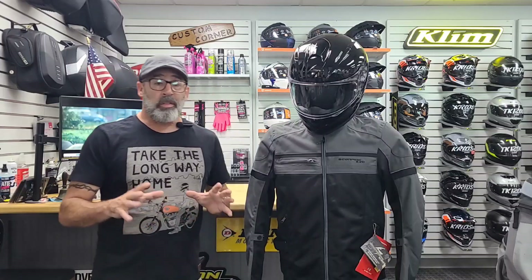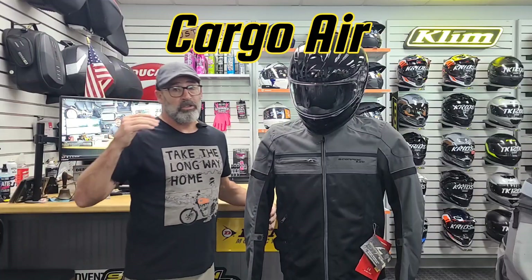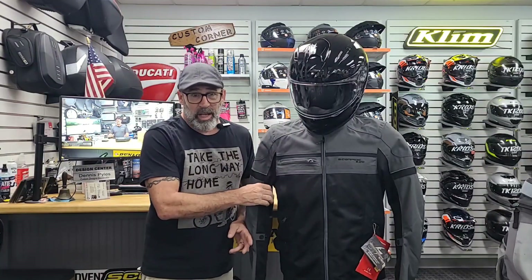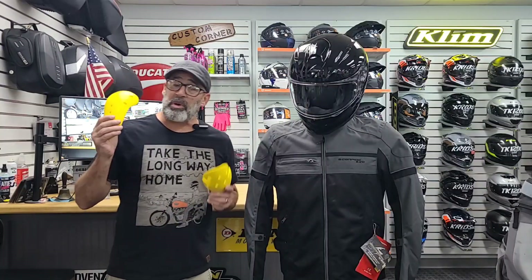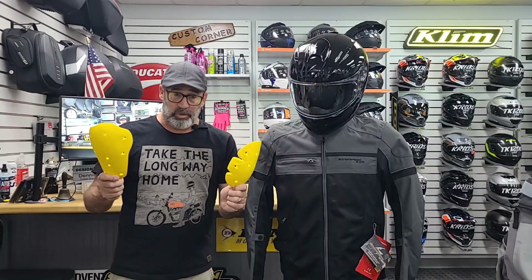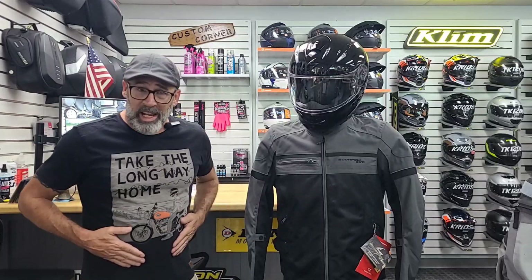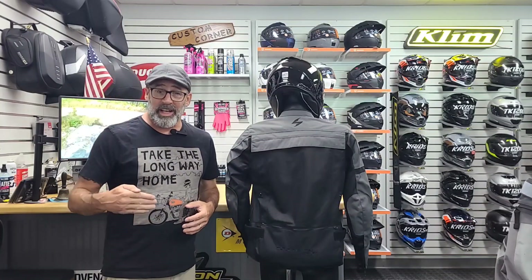Also from Scorpion, another mesh favorite is going to be the Cargo Air. This is another one that has 600 denier premium polyester and the patented Rhino mesh to give you three times the abrasion resistance of typical big mesh. The protection is rampant — CE level one for both elbows and shoulders. The Cargo Air does have a five pocket design with one pocket on the chest, two hand warmer pockets, and two internal pockets. Now I know what you're thinking — why do they call it the Cargo Air if it has one less pocket than the Vortex Air?